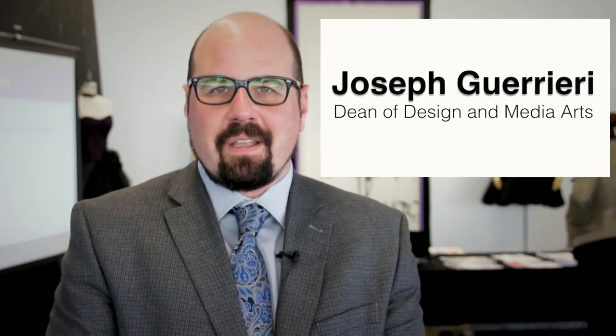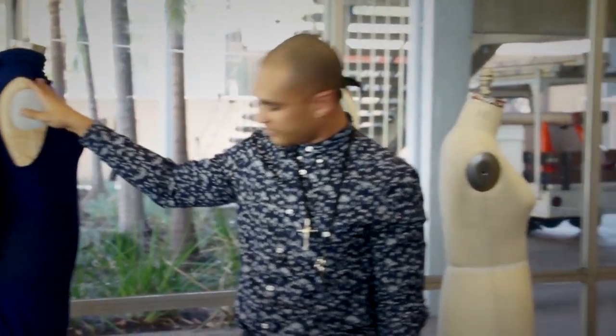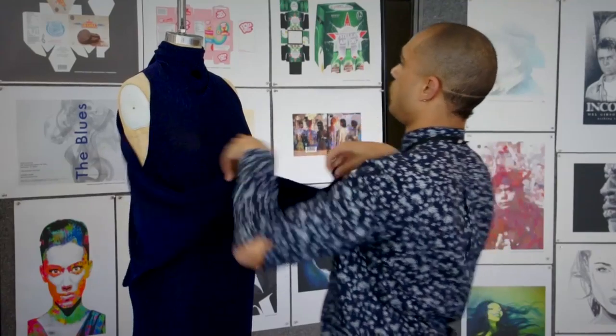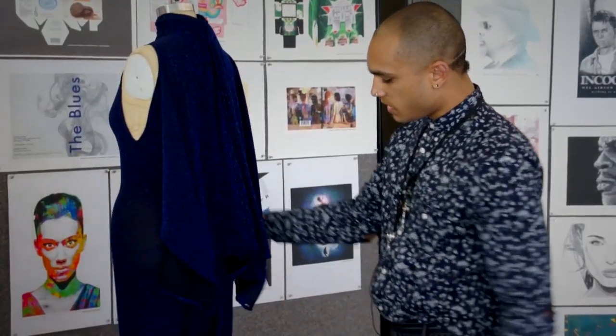Welcome to the Design and Media Arts Pathway Open House. Today we have a number of our different programs from the pathway on display here in the Fishbowl in Cypress Hall. Over here we have a draping display — our student O'Neill is draping a garment for us. I'm O'Neill, a fashion student at LATTC, and this is my garment that I made in my third semester.